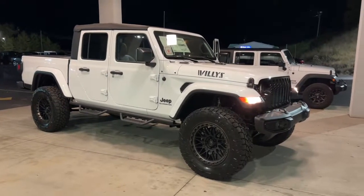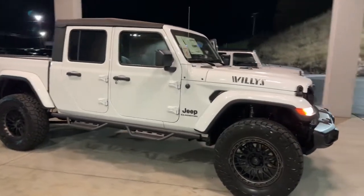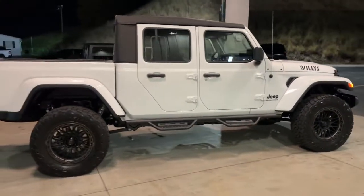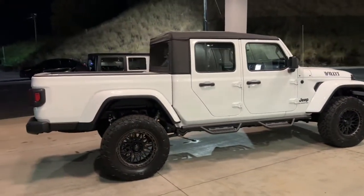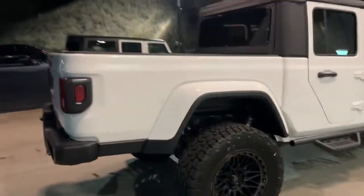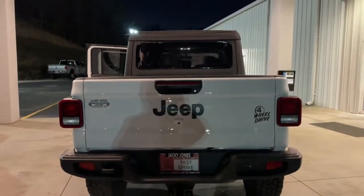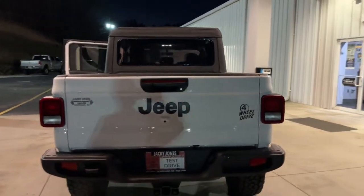Look no further than the 2022 Jeep Gladiator. Take undeniable style and capability with you on every adventure in this rugged Gladiator. Impressive towing ability teams up with pickup utility and SUV versatility to create the ultimate off-road tool.